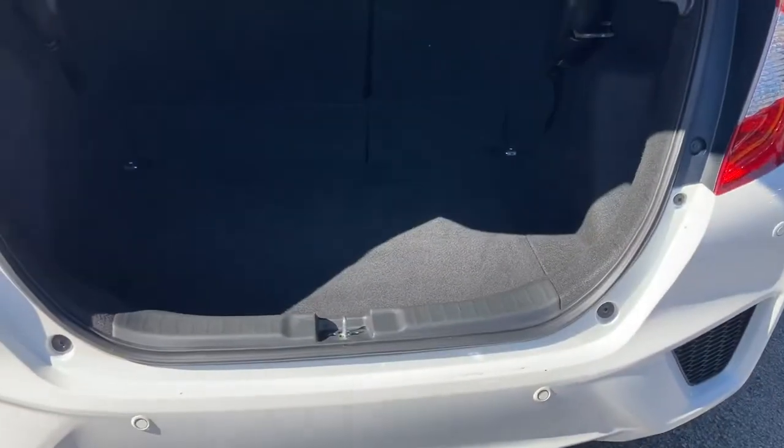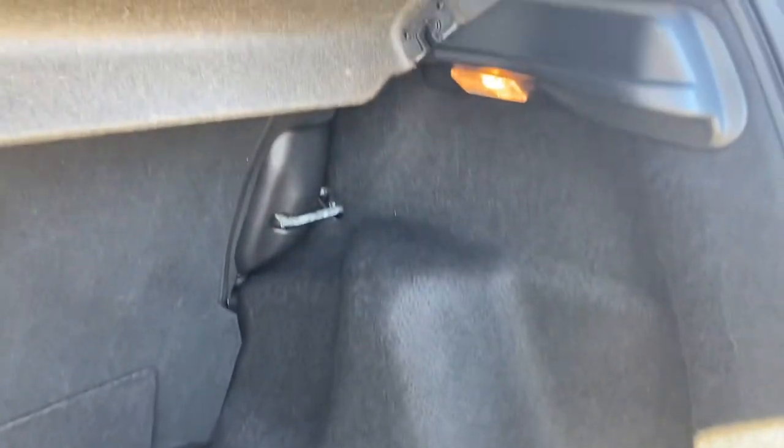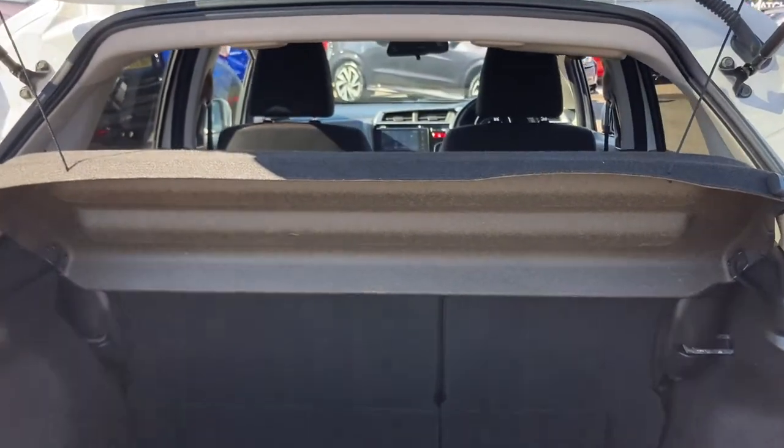Inside your boot you do have enough space for any personal items or small shopping trips or suitcases, with your tie down points in your two corners. It does come with your interior lighting on your right hand side and you do have a small storage pocket just below if you want to keep any spare items hidden there, and you do have your fitted parcel shelf just above.